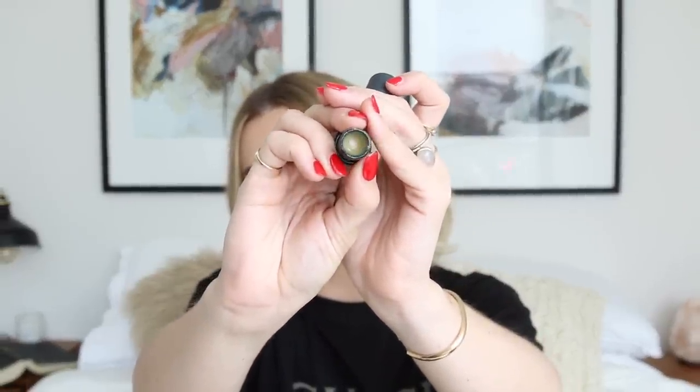I keep a travel-size Cover FX Perfect Setting Powder — loose powder — and also a travel-sized Glossier brush in here; it's very soft and I like to have powder on hand. I always have a pen — you never know when you need to write something down. I have the Bite Beauty agave lip balm, which is completely empty — I've literally been digging it out of the tube because I'm not ready for it to be done. It's gotten a lot of love and it's my favorite lip balm to carry because it's in stick form. I also have a little Smashbox Photo Finish Primer Water spray.